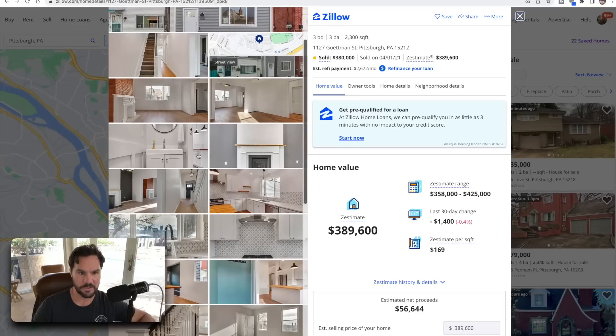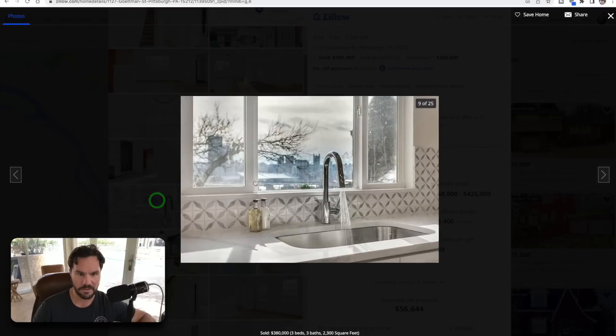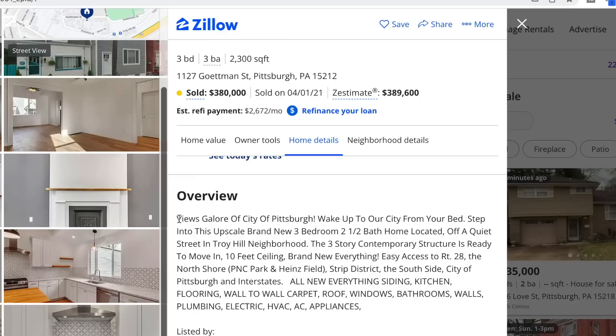I want to take a quick look at this listing. It's fully renovated — a nice renovation. Check out this view out the kitchen window — you're looking at the city. One thing I like to do when researching is read the listing description on a fix-and-flip. The agent only has limited space, so they'll highlight the best features. The very first line says 'views galore of the city of Pittsburgh.' That tells me views are a big deal.